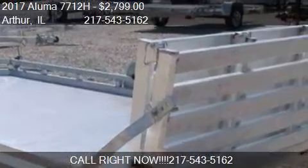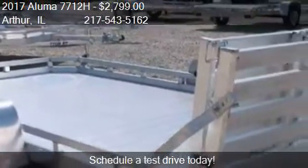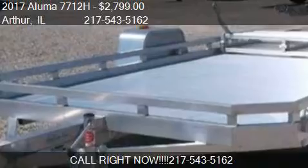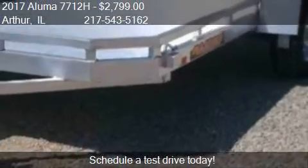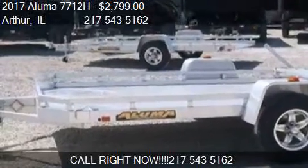This 2017 Aluma 7712H is offered by Kate's Kars and Trailer Sales Inc., priced at $2,799. This 7712H is ready to sell and is just over 1 mile.